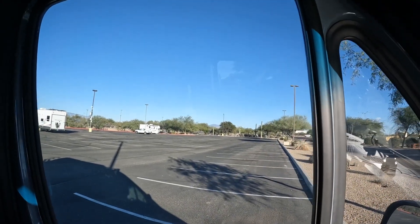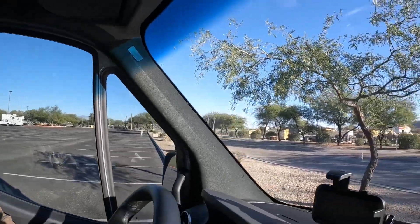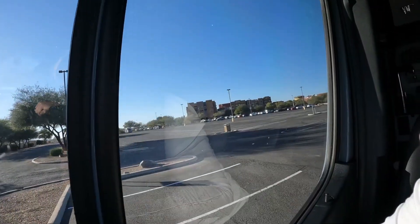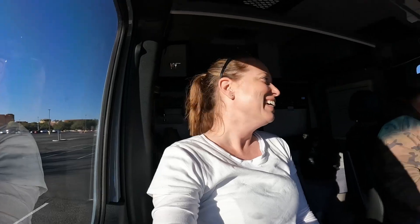We decided to pick a parking spot. There's not that many people here today. One of the staff said they have a drawing every hour giving $100 or $1,000 winners, and since there aren't that many people here today, we have a pretty good chance of winning — that's what they all say. So we're going to put the shades in the window, get set up, walk Piper around a little bit, and go in and see what happens.